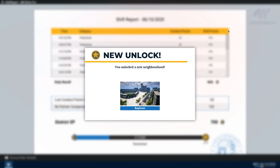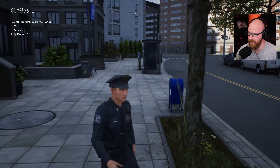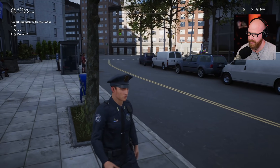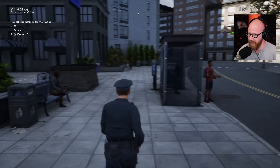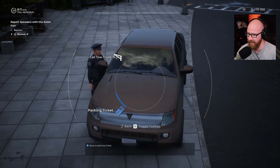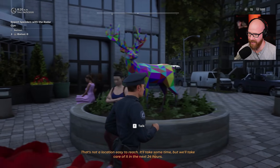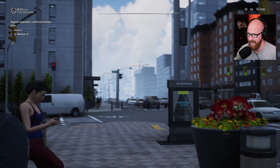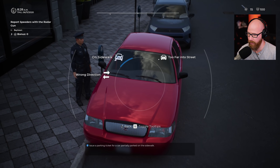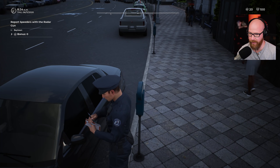We got Baytown unlocked - Baytown only has a foot patrol. The bonus is going to be reporting speeders with a radar gun. I'm not sure where a good spot to check for that is - maybe over here on this road. Right out of the gate we've got a car parking on the sidewalk - they don't care at all in this town. Look at this pretty little deer right here - gotta love the art they added into the game. This is a very downtown area. Parking ticket for being on the sidewalk.